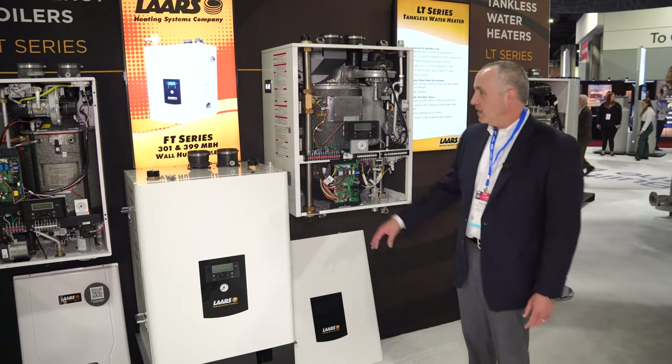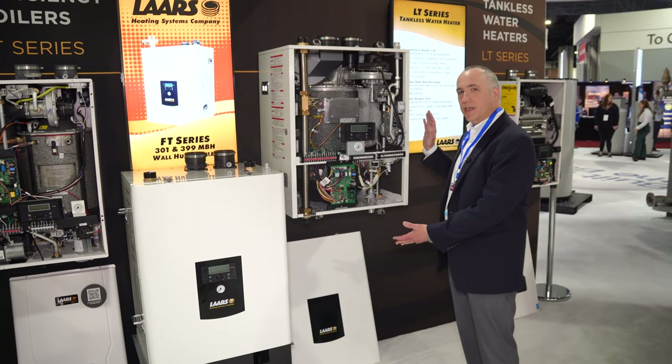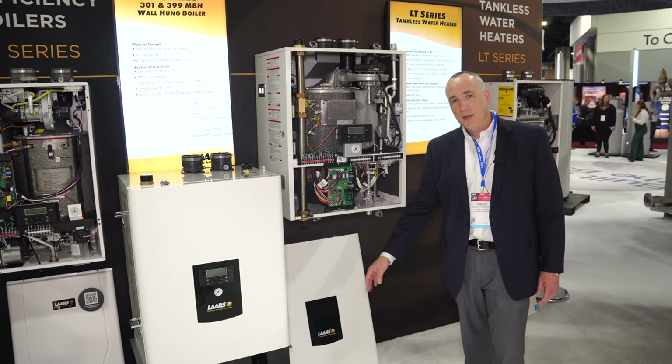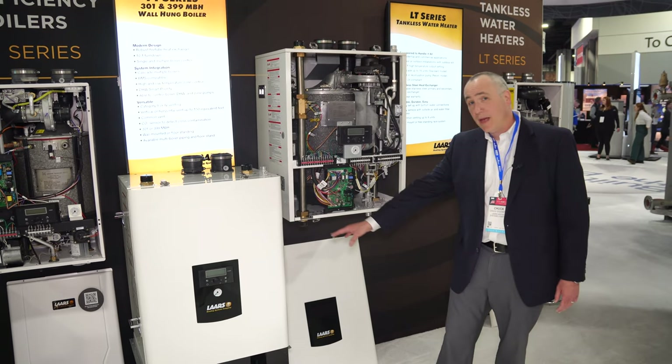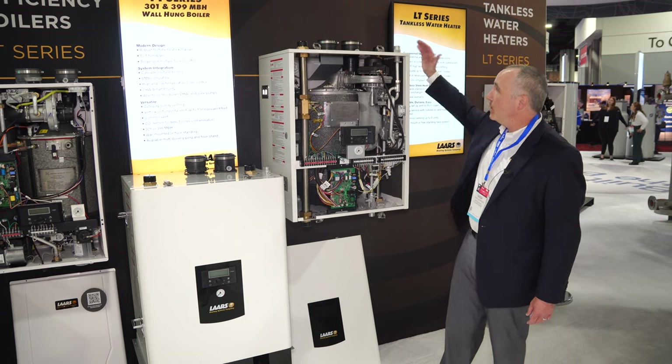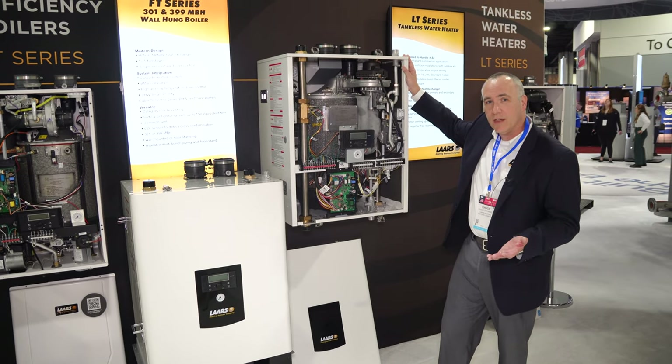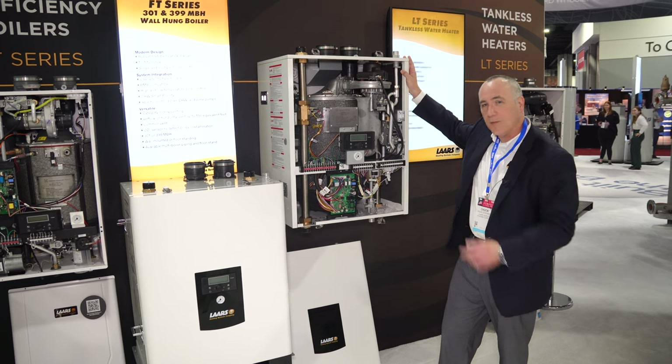So we have this boiler here. It can either be mounted up on the wall, as you see here, or it comes with a floor stand for those that would like to put it on the floor. We have piping connections that come out of the bottom of the unit or from the top of the unit to make for easier installation depending on your job site and its kind of setup and parameters.